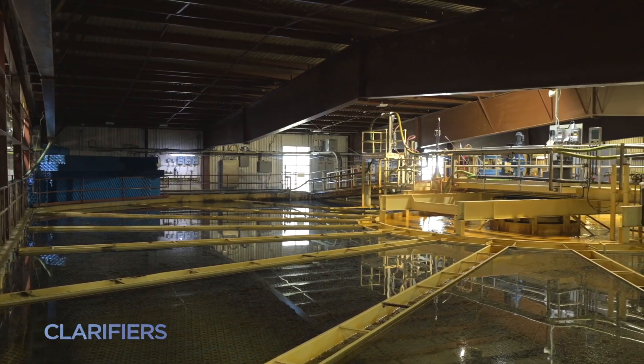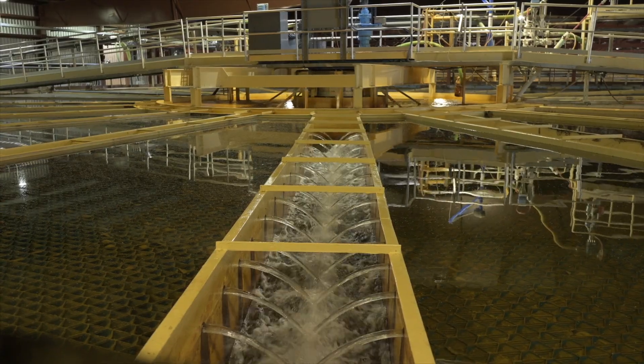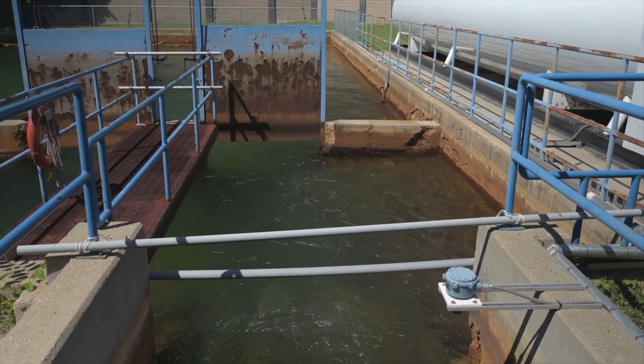After being treated to reduce odor and improve taste, the water moves on to the clarifiers where it undergoes a process to have any leftover matter removed. This cleaner water then flows to a large basin to be disinfected with chlorine and to have fluoride added to help prevent tooth decay.